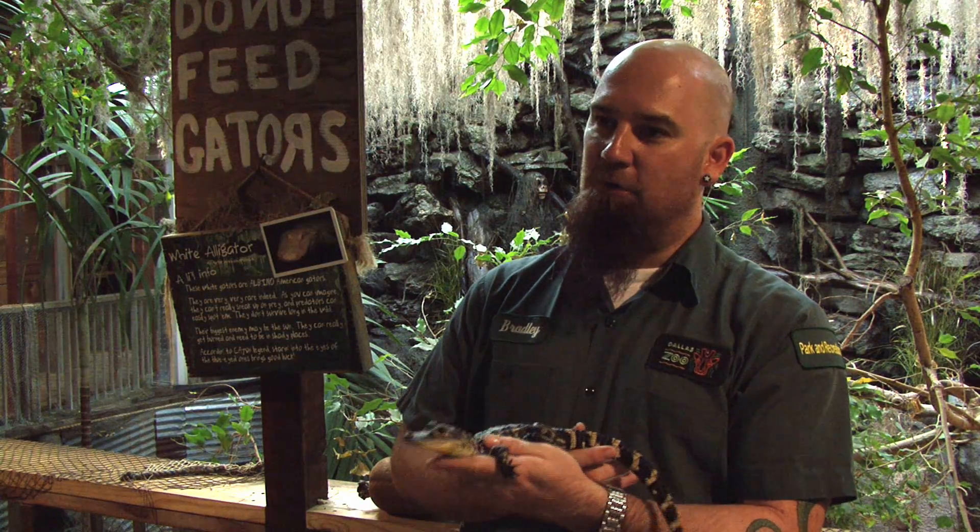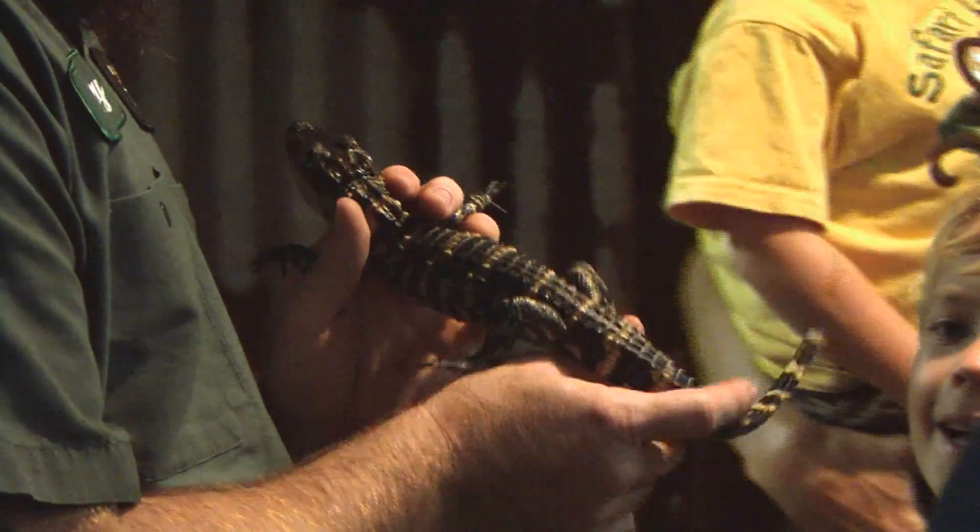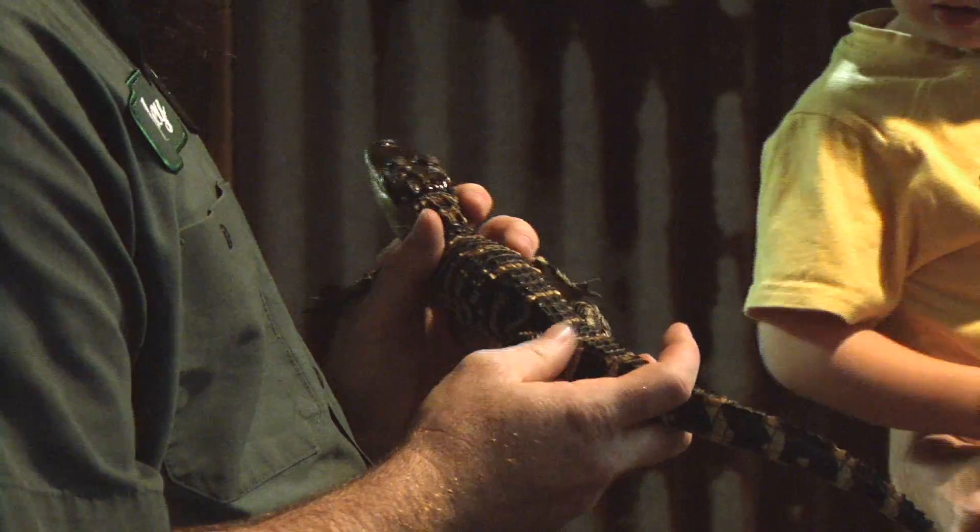This American alligator is about a year old. Typically they grow about a foot per year — that's a good estimate. He's not able to bite too much yet, but if I stuck my finger right in front of his mouth, he probably would bite me.